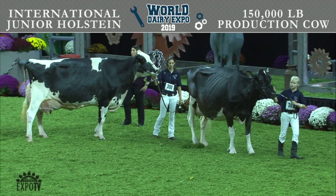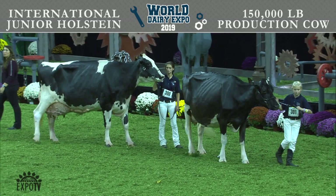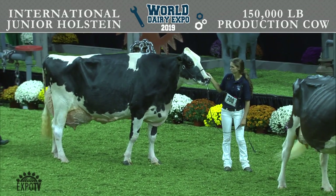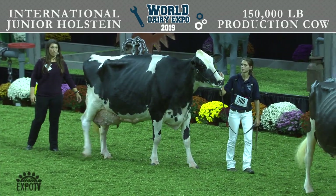A little nicer teat size and shape, but that's not to take anything away from this big powerhouse in second. Two really nice cows in this class. Congratulations to the junior exhibitors.